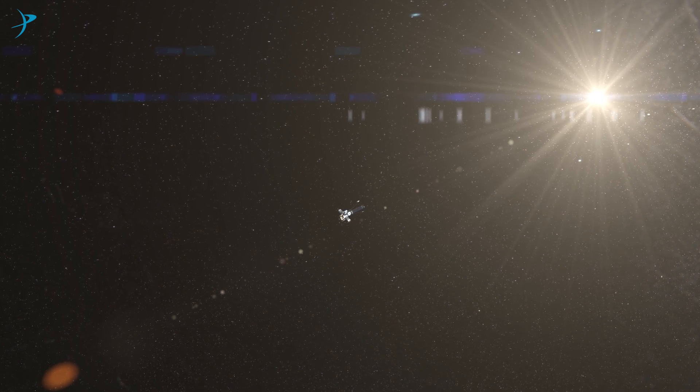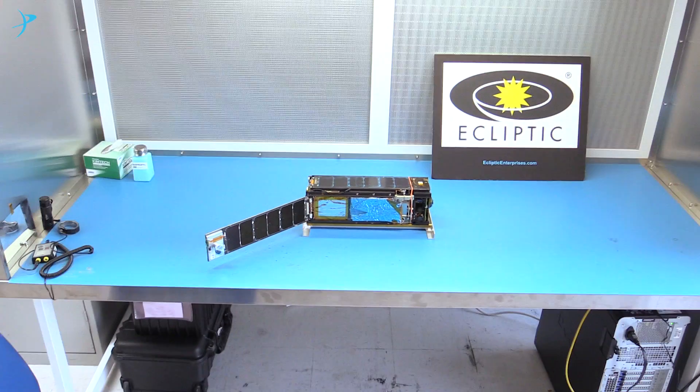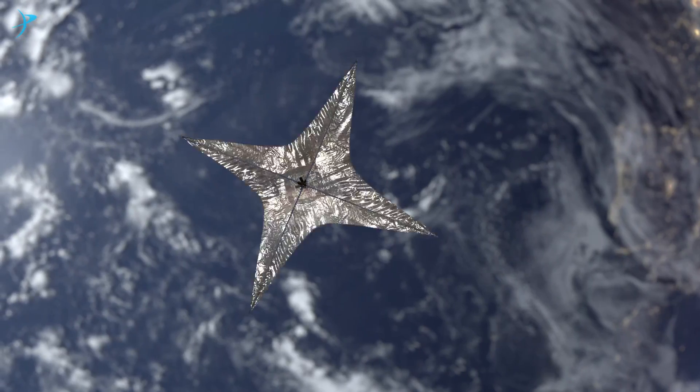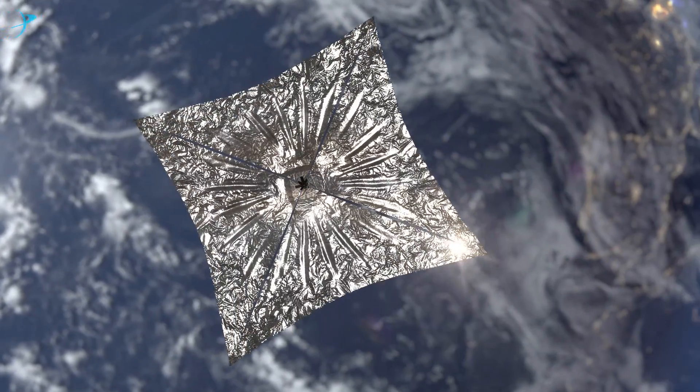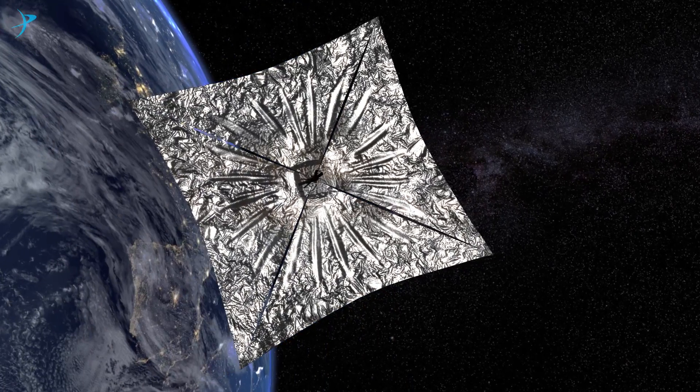Let me tell you a little about LightSail and solar sailing. Solar sail technology has the potential to travel through space without bringing any fuel. Our LightSail 2 spacecraft starts the size of a loaf of bread, but once in space, it unfurls its reflective Mylar sails to 32 square meters — about the size of a boxing ring.